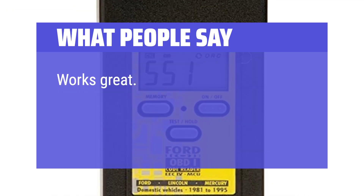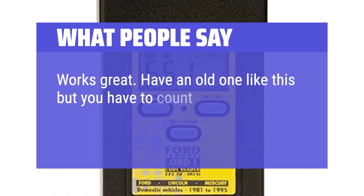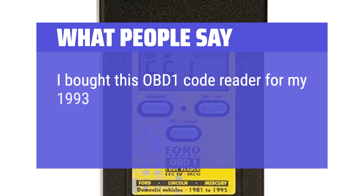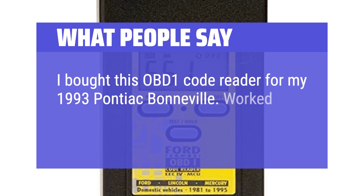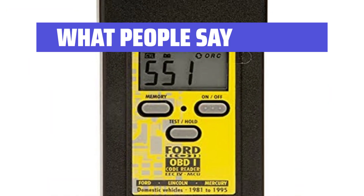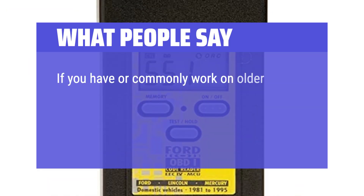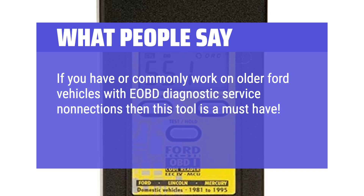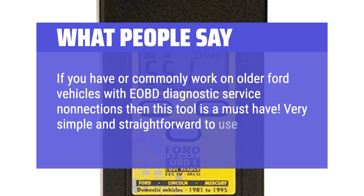What people say: Works great. Reviewers appreciated that unlike older tools requiring you to count flashes and pauses, this one gives you the code number directly. Users find it very simple and straightforward to use for older Ford vehicles with OBD diagnostic connections.